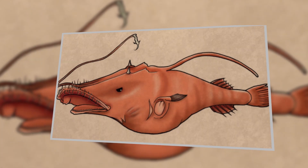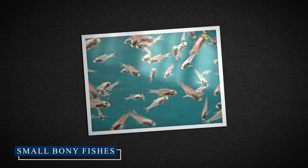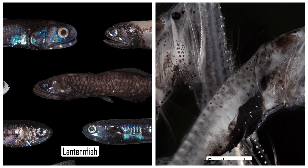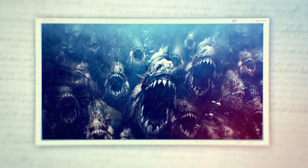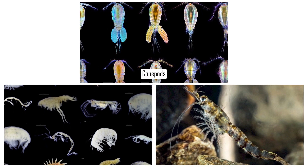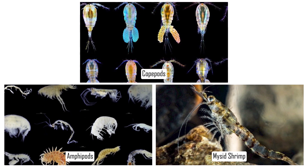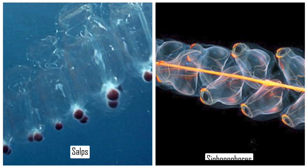So, what's on the menu for Lasygnathus? The primary prey items are small, bony fishes, particularly lanternfish and bristlemouths. However, Lasygnathus isn't picky and will consume a variety of other prey when the opportunity arises, including various invertebrates such as copepods, amphipods, mysid shrimp, and even gelatinous organisms like salps and siphonophores.